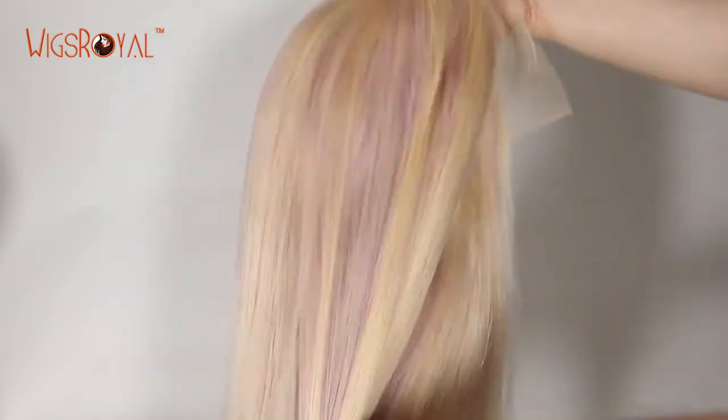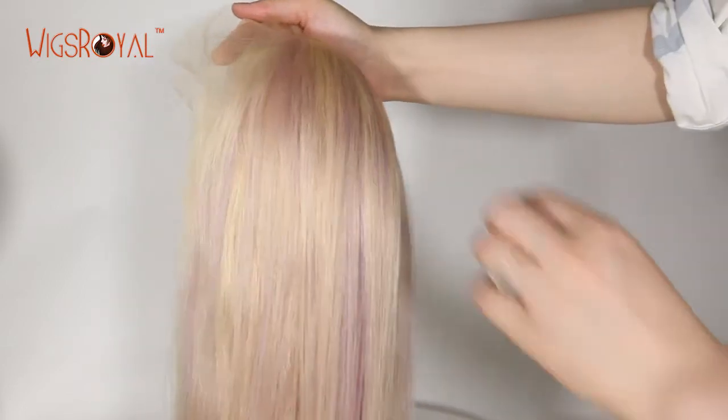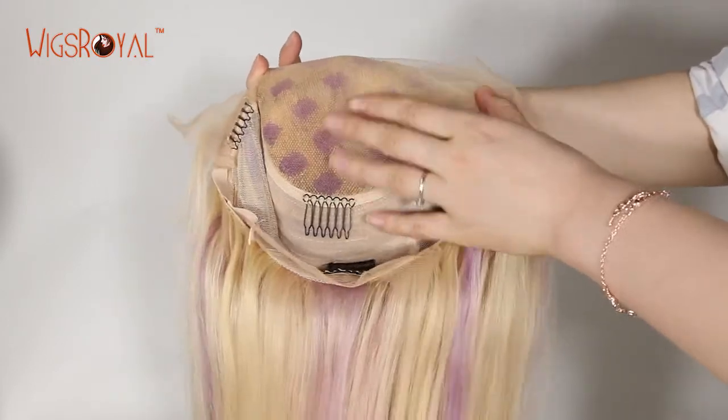If without special requirements, we have already bleached knots for all of our products. If you didn't tell us not to bleach for you, it will be single knots at the front hairline and double knots elsewhere. The cap base is the most important part of a wig — it needs to be comfortable and match your head well.